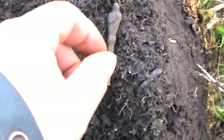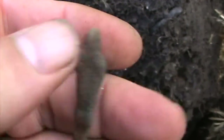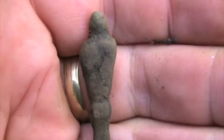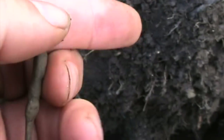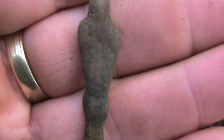Next find: part of an Apostle Spoon — can be medieval, but I believe maybe something newer. Museum wishes, so I take a pass and deliver it.